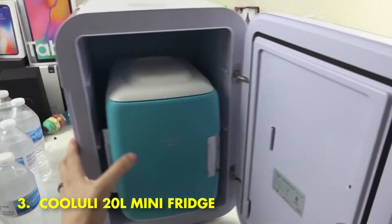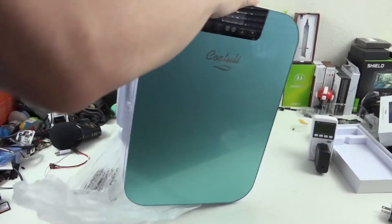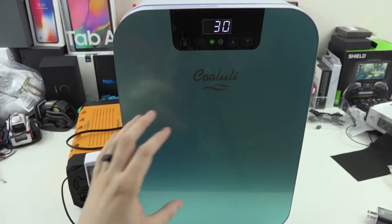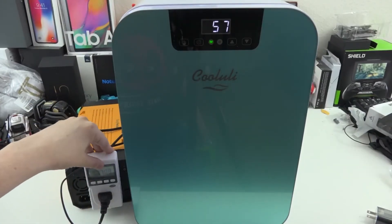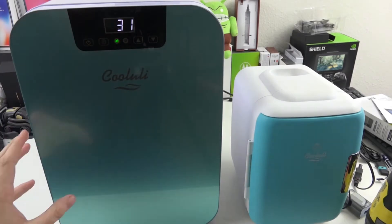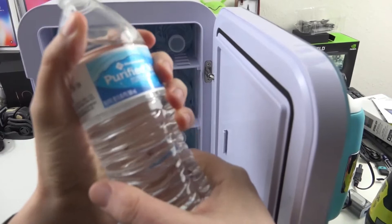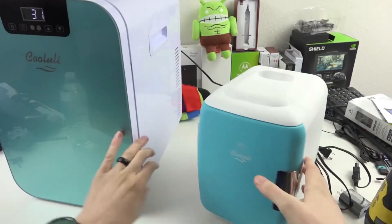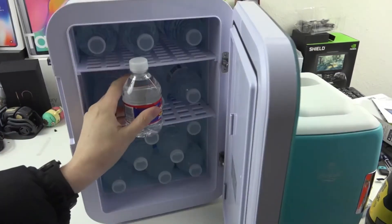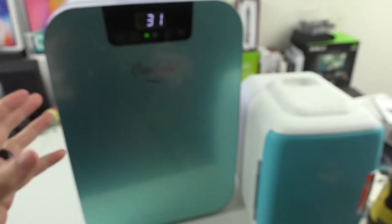Number 3: Cooluli 20L Mini Fridge. The Cooluli Concord 20L Thermo-Electric Cooler/Warmer/Wine Cooler Mini Fridge is a sleek, small appliance ideal for portability due to its lightweight design. It measures 11.25 inches wide by 13.75 inches deep by 16.25 inches high, weighs 13 pounds 12 ounces, and has interior dimensions of 8.8 inches long by 9 inches deep by 13.6 inches high. The digital thermostat with an easy-to-read display allows you to adjust the temperature to your preference with the simple push of a button.